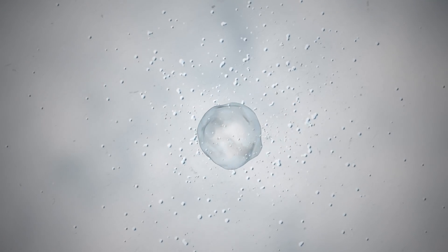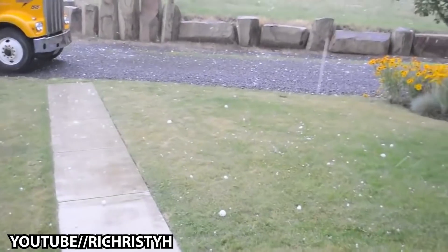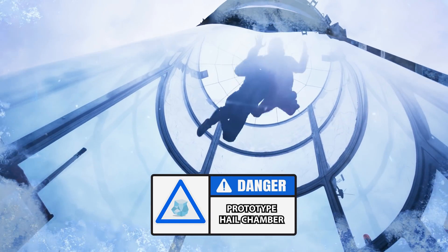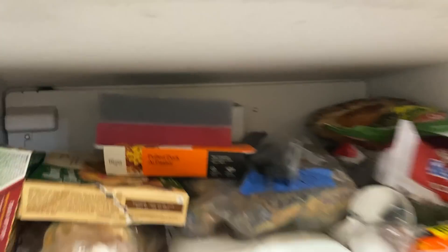Real hail is formed when droplets of water clump together and freeze in the upper layers of thunderstorm clouds. At some point, the hail gets so big that it's too heavy to be held aloft, at which point it plummets down to Earth. Of course, that's how nature does it, but making a freezing cold wind turbine to form hail just isn't practical. So instead, we're gonna be making our hail in the freezer.